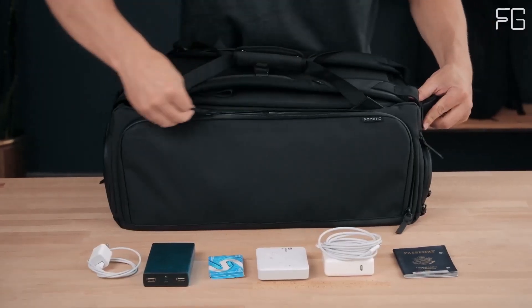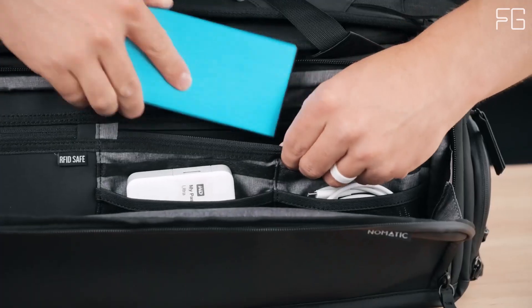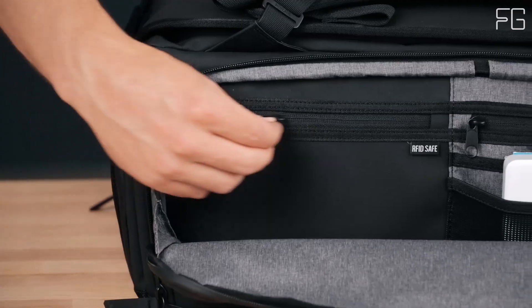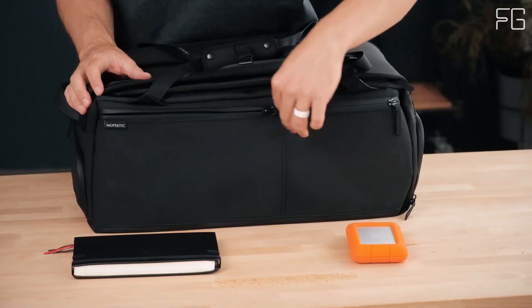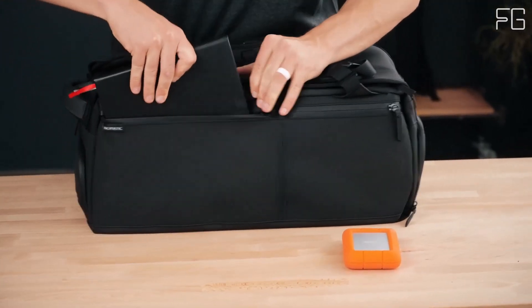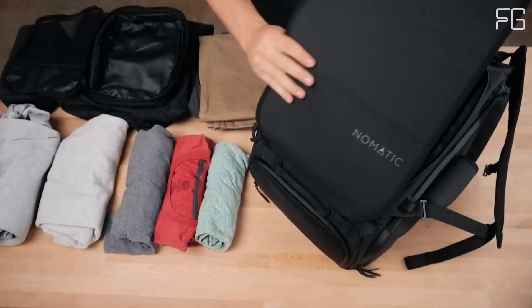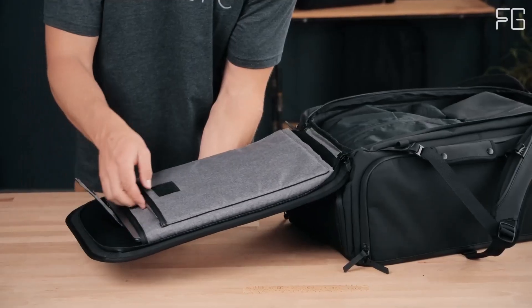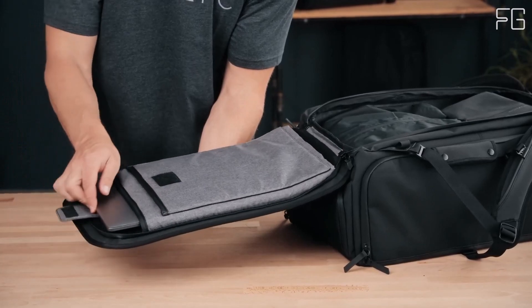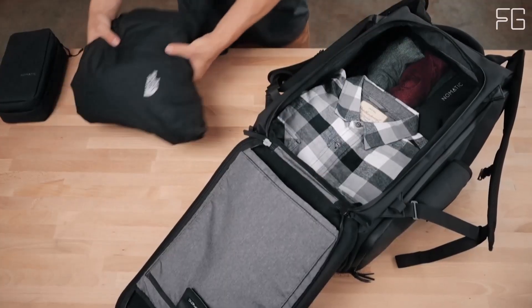It's the ultimate travel companion, accommodating all your essentials whether you're flying or hitting the road. With over 20 innovative features, this travel bag is a true game-changer. It's thoughtfully designed with specialized pockets for shoes, liquids, and tech, ensuring that you can keep your belongings organized and easily accessible. Say goodbye to rummaging through your bag — the Nomadic Travel Bag has a dedicated spot for everything.